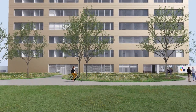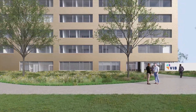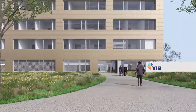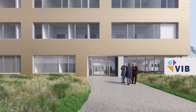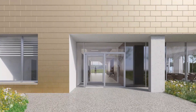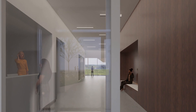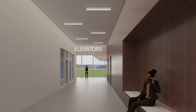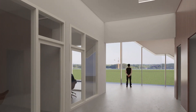Let us go for a quick tour of the building. On the ground floor, we find the reception, cafeteria, multifunctional meeting rooms, bicycle storage and all amenities needed to promote sustainable commutes. An outside terrace provides an ideal place for summer lunch breaks or outside meetings.